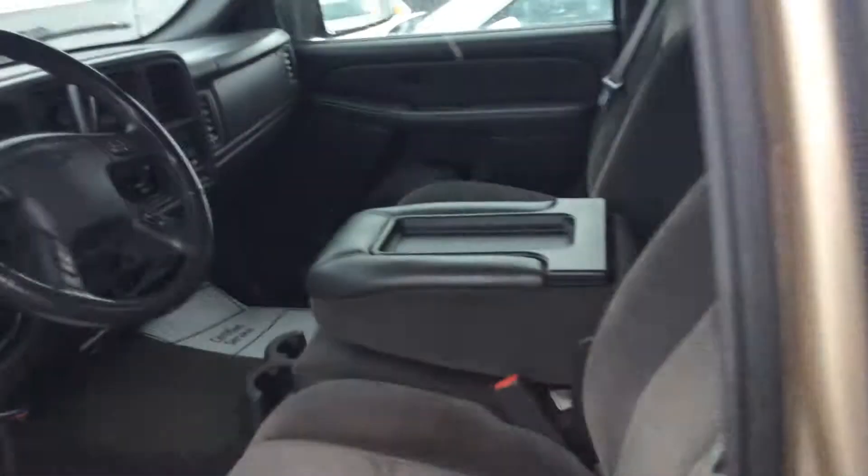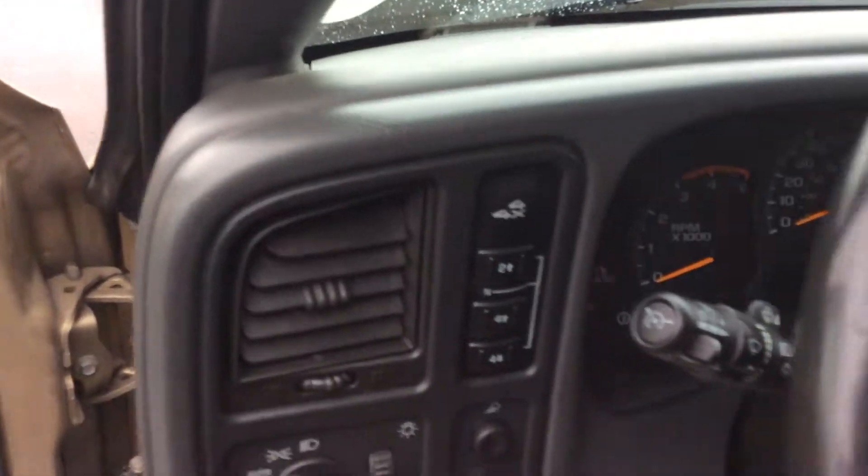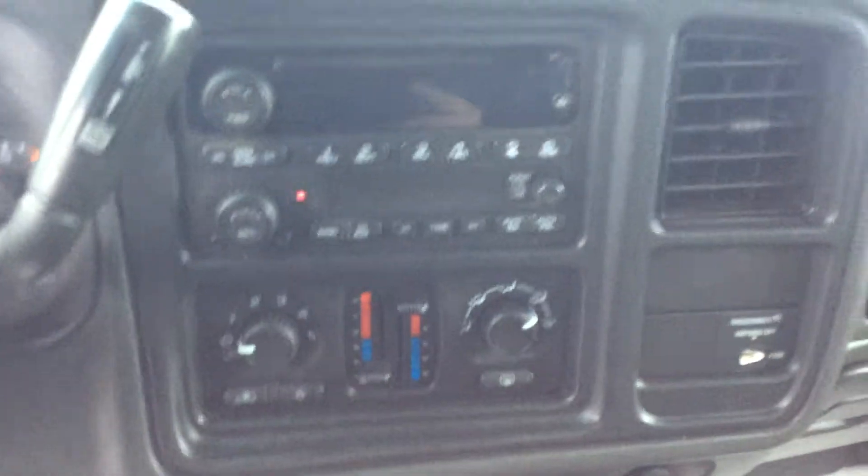I'm gonna show you real quick right inside — this is an extended cab truck. It is cloth seats. Your four-wheel drive controls are all right here. Very standard, nothing real high tech.